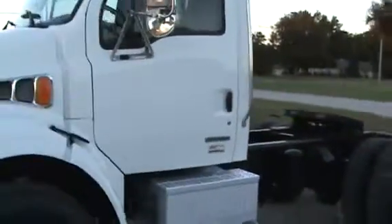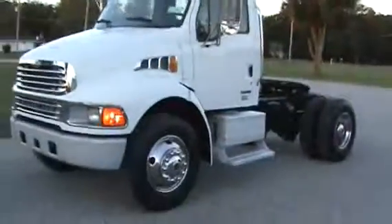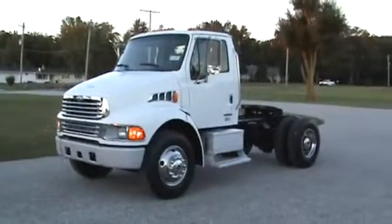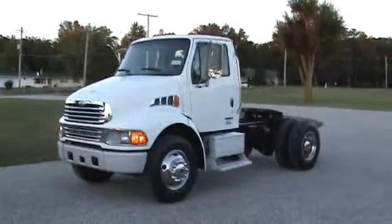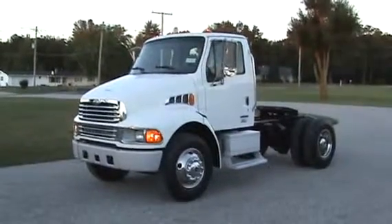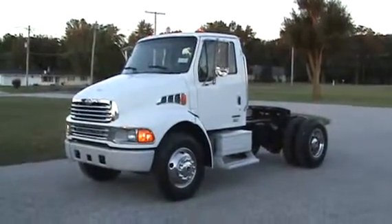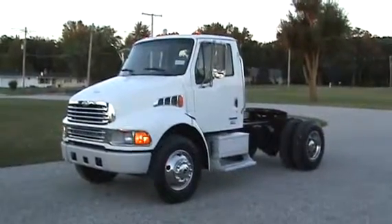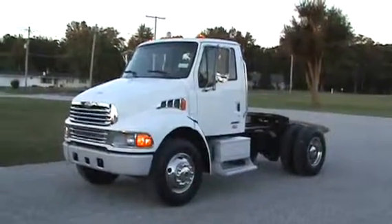Truck is all here. Very nice unit all the way through. That concludes the video on the 2004 Sterling Acterra. You can reach me at 260-437-4577, or by email at brent — B-R-E-N-T — at emmel — I-M-E-L — motorsales.com.